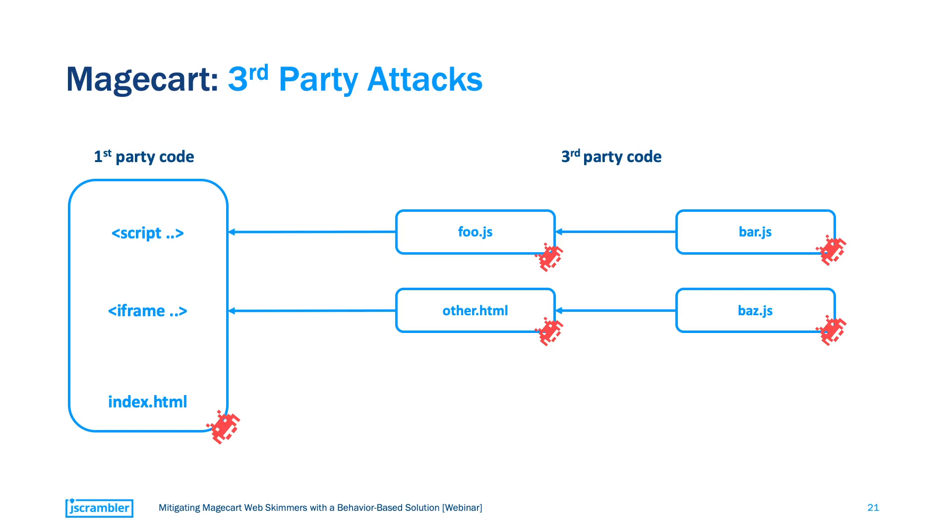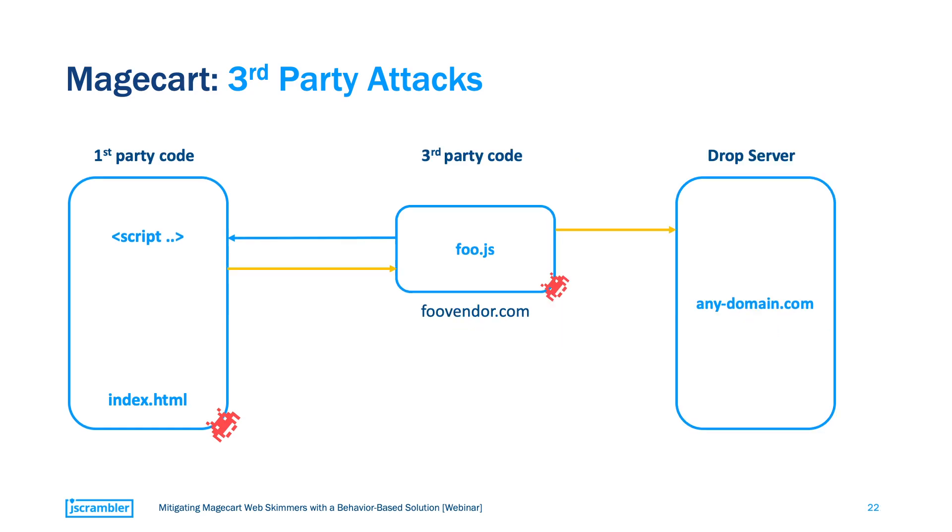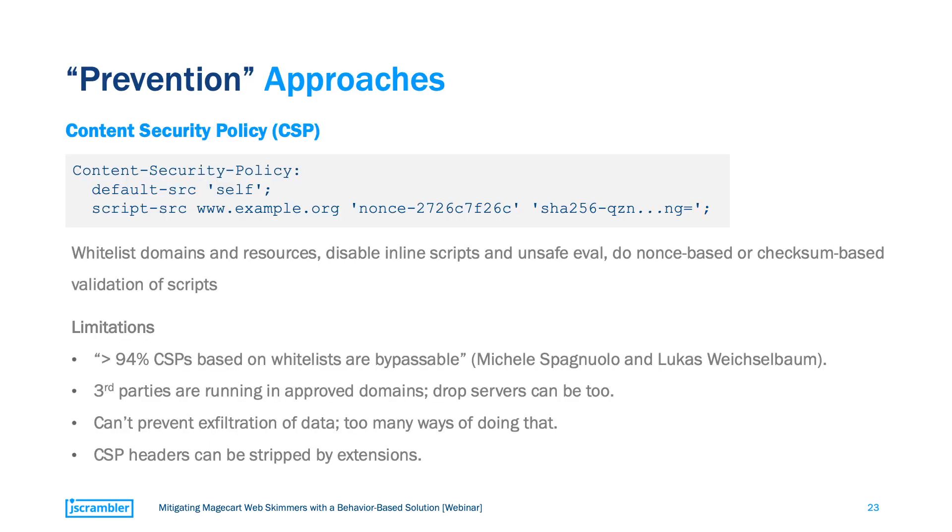CSP works by blocking connections that are not whitelisted. But in this example, the skimmer comes from a whitelisted domain — for example, a live chat provider. This means that CSP won't really block this connection. And when attackers send data out, they can find a way around this — they first send the data to the legitimate server of the provider before sending it out to their drop server. So again, CSP can't really do anything here. CSP headers can also be stripped out by browser extensions.